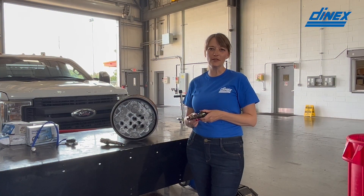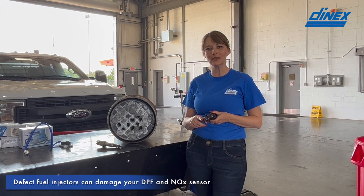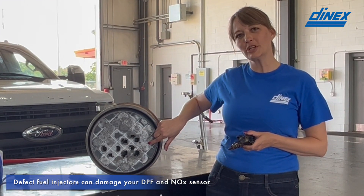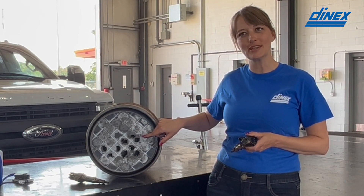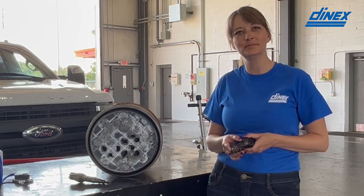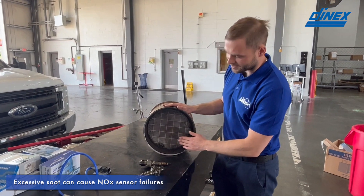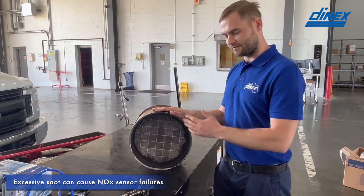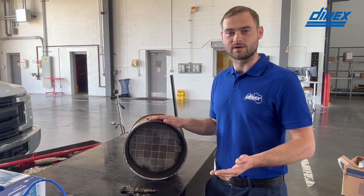We have a fuel injector here off of a Cummins ISV engine. The injectors were over-fueling, causing excessive regions where you can see that the DPF has melted due to the excessive fuel in the exhaust system. You can also see soot trying to escape the DPF at the other end, and if it does escape it will inevitably reach the NOx sensor and cause a failure.